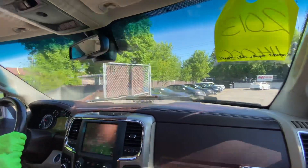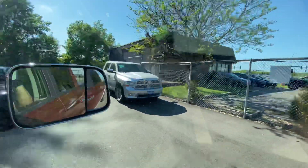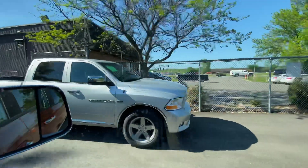We have a lot of Dodge Rams to choose from right now. Here's one right here — this is, I believe, a sport model. You still get the panel-matched grille and bumpers.